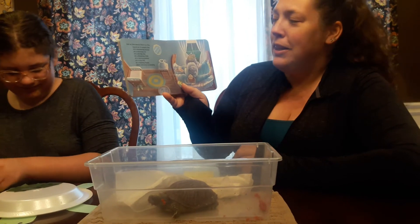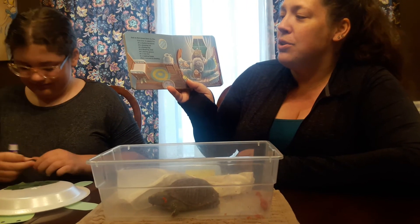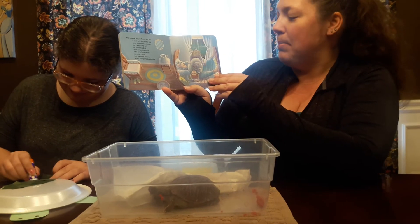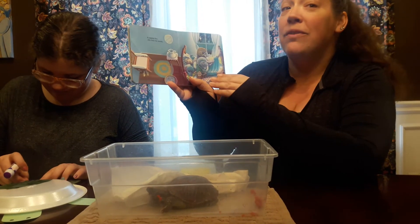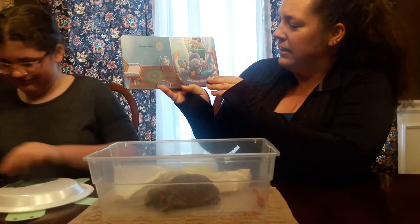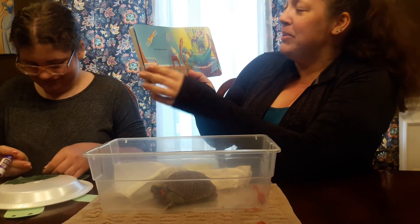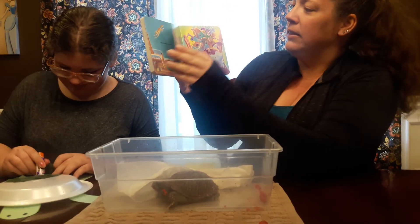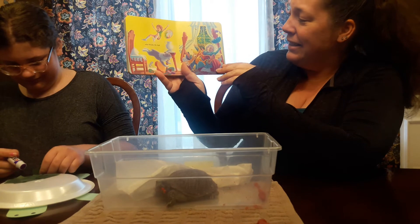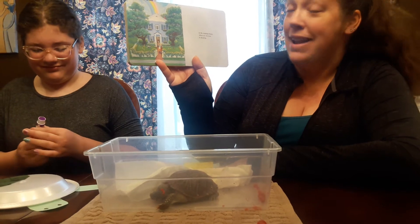And on that mouse there is a flea — can it be? A wakeful flea, on a slumbering mouse, on a snoozing cat, on a dozing dog, on a dreaming child, on a snoring granny, on a cozy bed, in a napping house where everyone is sleeping. A wakeful flea who bites the mouse, who scares the cat, who claws the dog, who thumps the child, who bumps the granny — who breaks the bed in the napping house, where no one, now, is sleeping.